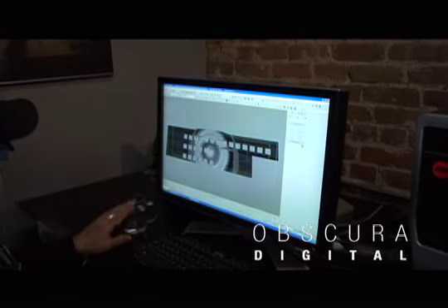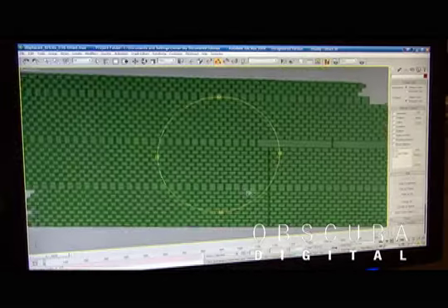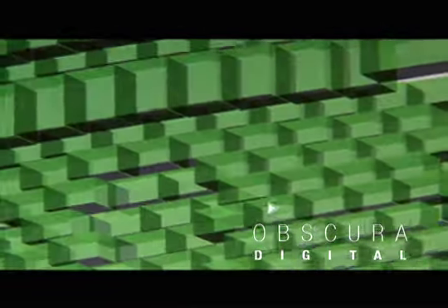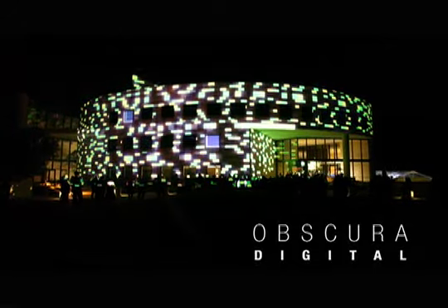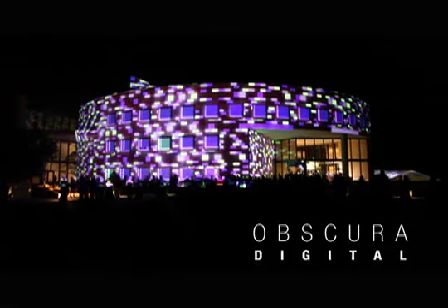Back at the shop, Obscura went to town on 3D effects using 3D Studio Max, 4D Cinema, After Effects, and Photoshop. The media for the event was nothing short of pure modern art.